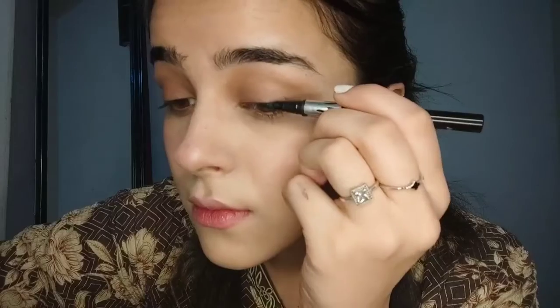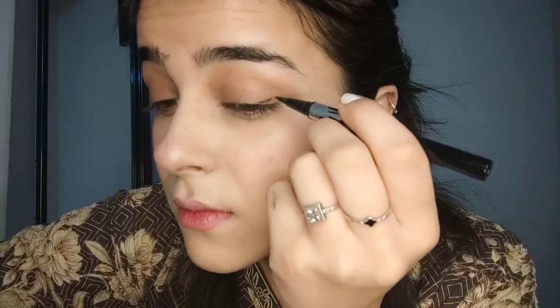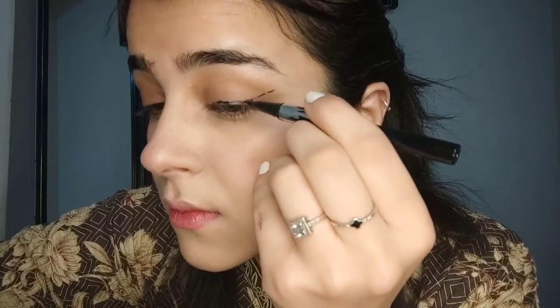Now it's time for eyeliner. I am doing a very bold eyeliner. You have to make a thin line first to create the shape, then fill it in.